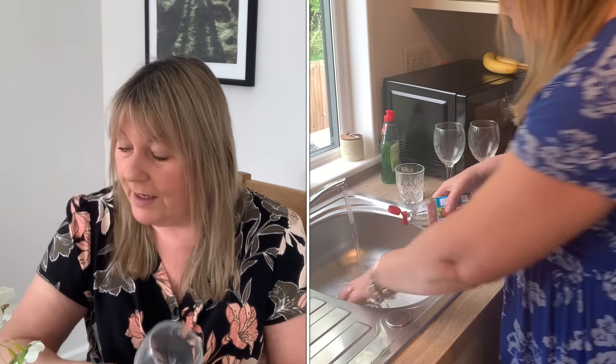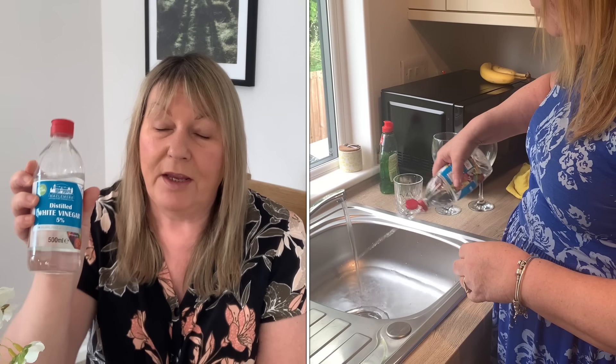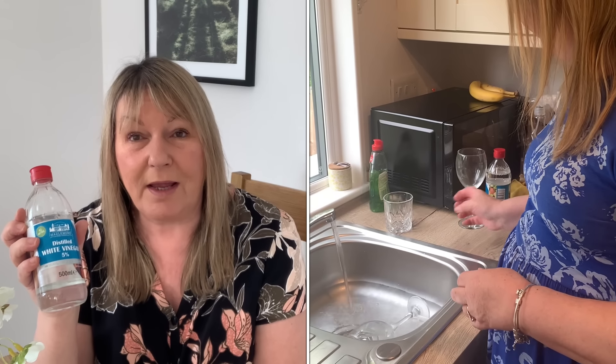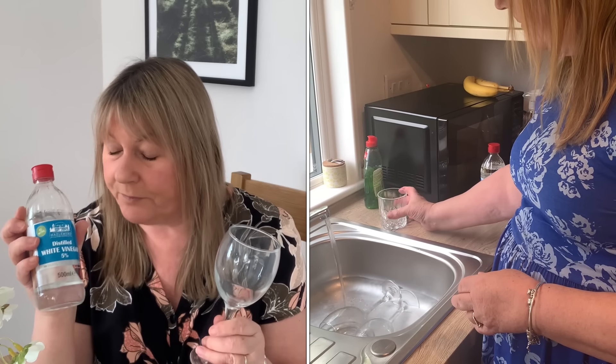My next tip I only just tried — I'll put a little clip in of me doing this. I got this glass this clean by putting it in a bowl of cold water and white vinegar. Just normal distilled white vinegar — a couple of big squirts — and fill the bowl with some warm or cold water. Leave your glass in there, and when you take it out and dry it, it gets rid of all the smears and white spots. Look how shiny it is!